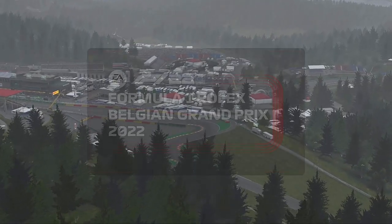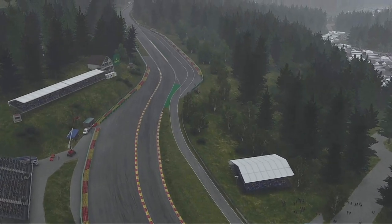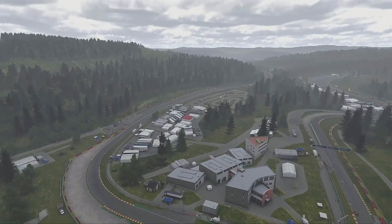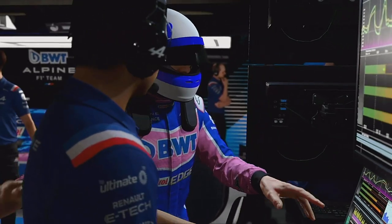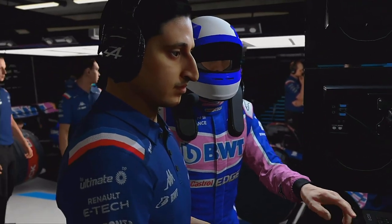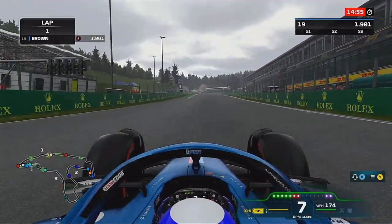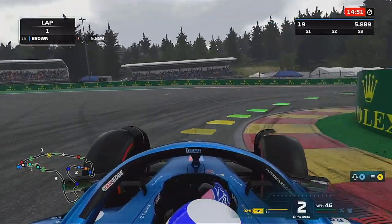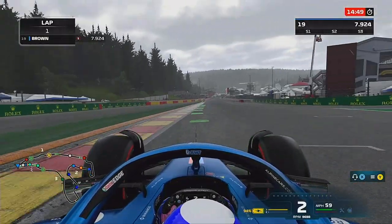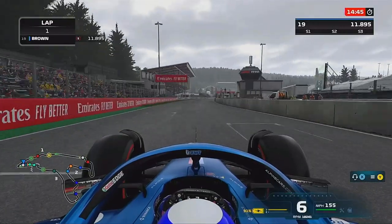Hello and welcome to another episode of my F1 22 driver career mode. Here today for the Belgian Grand Prix after the summer break from last time at the Austrian Grand Prix, where we had our first sprint break. Into Belgium now, and there was rain predicted right at the start of qualifying.